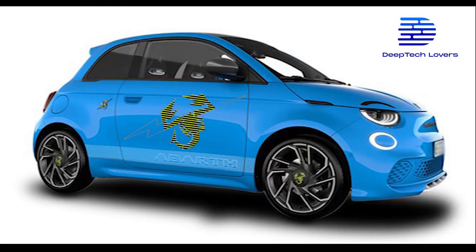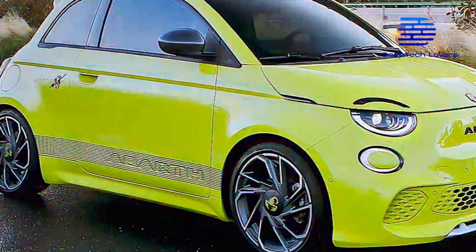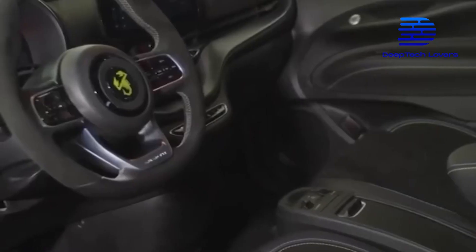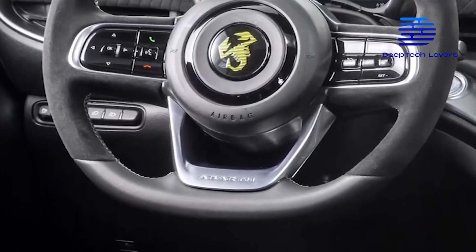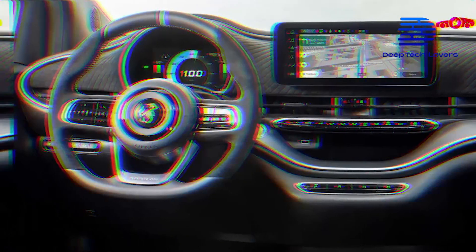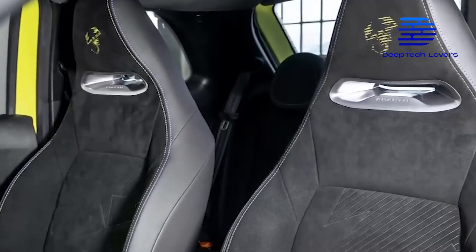They'll both have the Scorpion logo but with a lightning bolt striking through it. The Abarth 500E will also feature an all-new interior design, including an all-new diamond-cut alloy wheel, a partly Alcantara-covered steering wheel with the lightning-striking Scorpion logo, model-specific tread plates, a dashboard with a suede-like cover, and Alcantara bucket seats which will support headrest and additional side supports.